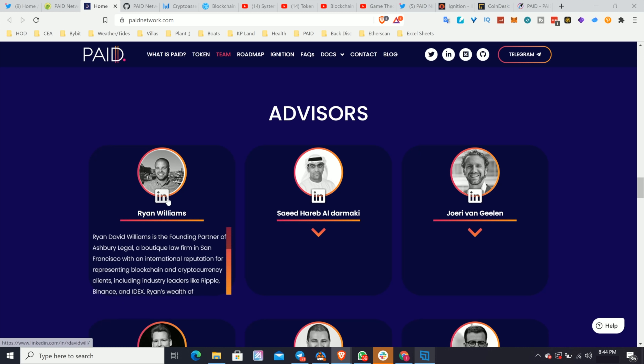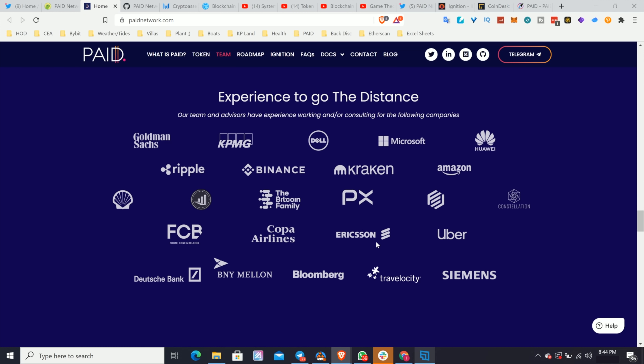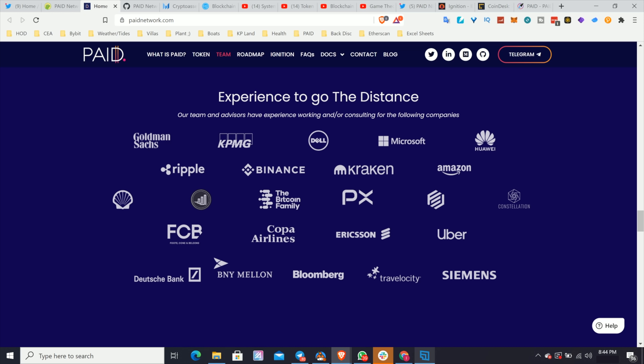There are also a lot of really high-quality advisors: Ryan Williams is head of legal; Saeed is from Alphabet Funds; we've got Ivan on Tech, Coach K, and Rodrick from Bloomberg. You can see all the prior experience the team has — Goldman Sachs, KPMG, Dell, Microsoft, Huawei, Ripple, Binance, Kraken, Amazon, Shell, Uber, Siemens, Bloomberg, BNY Mellon, Deutsche Bank, and Travelocity. This team has a lot of experience across tech, banking, and finance — a very good sign.